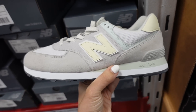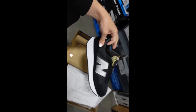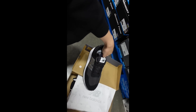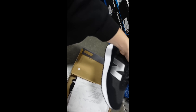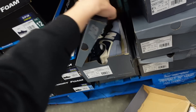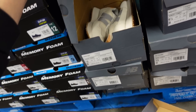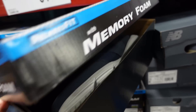The New Balance 574s come in gray and yellow with green. They also have the 237s for $49.98 — these are the sneakers I've been wanting. In black and the first colorway, it looks like they're all $49.98. Also in beige and gray.